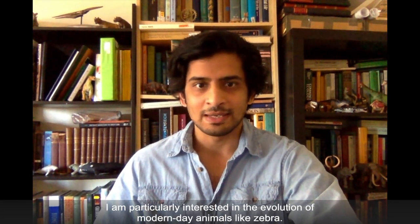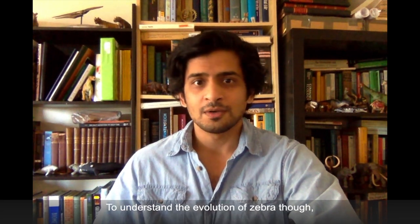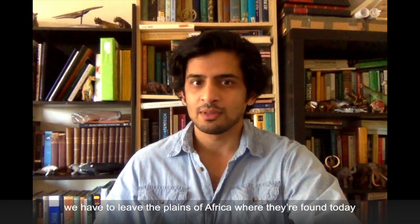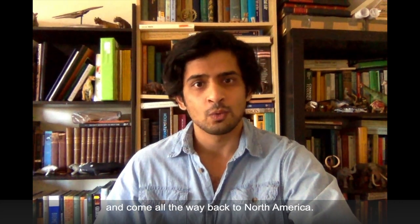I'm particularly interested in the evolution of modern-day animals like zebra. To understand the evolution of zebra, though, we have to leave the plains of Africa where they're found today and come all the way back to North America.